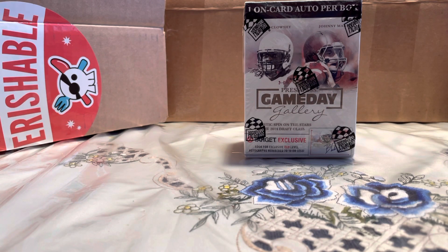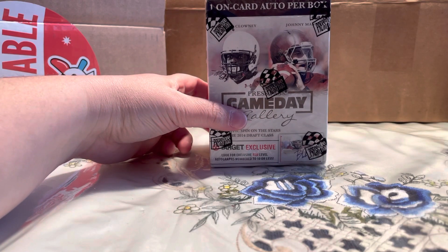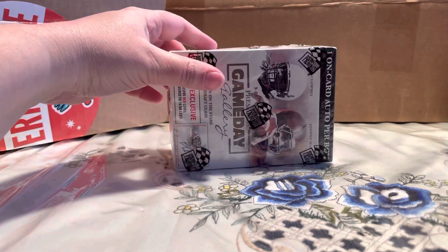What's up everybody, TD Baseball Cards here with another video. Today we're gonna be opening up a 2014 Press Pass Game Day Gallery blaster box. Inside there is one auto card, and that is the only card in the box — a one-card box.